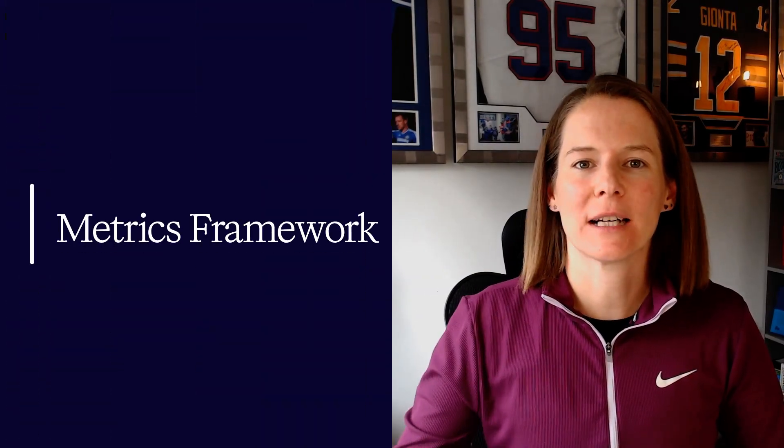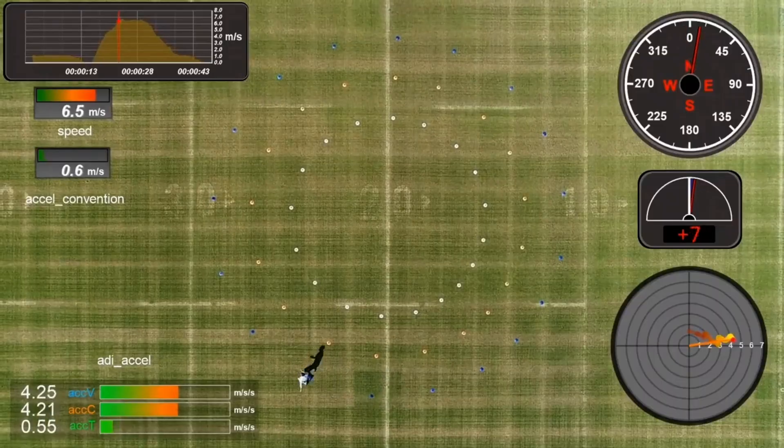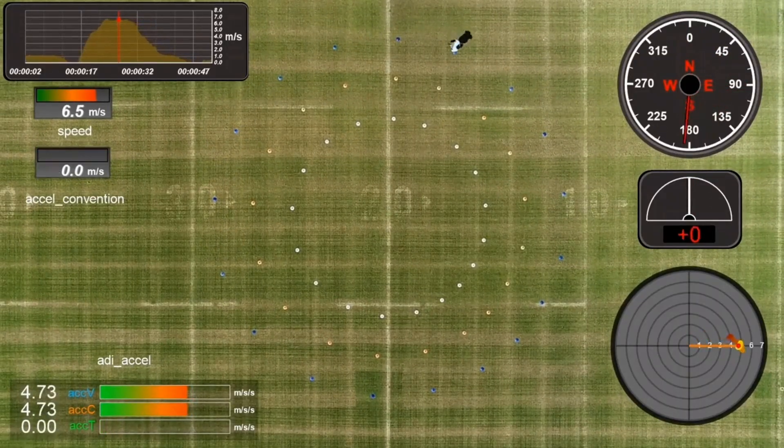Now we understand how GPS records data and the factors that can limit accuracy — let's talk about the metrics. I think of it with a simple framework from Andrew Gray and Martin Bouchard, where we think about it in levels. Anyone working in multi-directional sports should look at my video interviewing Andrew Gray of Athletic Data Innovations, where he shows the unique way he's quantifying accelerations, decelerations, and change of direction, and highlights some of the limitations in how we've done this traditionally.